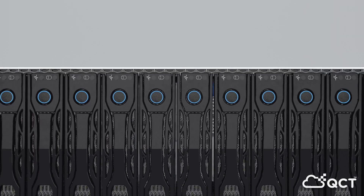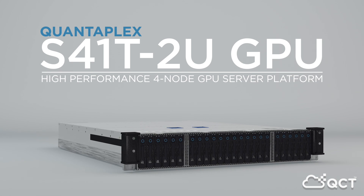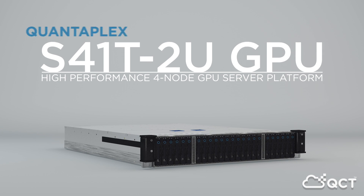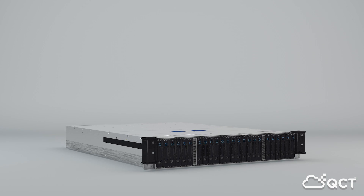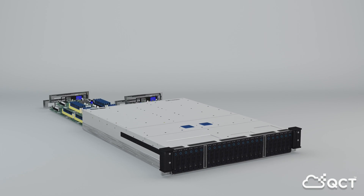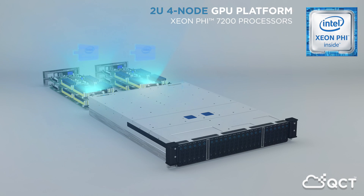Power your intensive parallel applications with QCT's Quantiplex S41T2U high-performance GPU server. This game-changing 2U four-node platform boasts an unprecedented parallel architecture, powered by the Intel Xeon Phi processor 7200 family. Each processor contains up to 72 cores, with each core capable of working on 4 threads, giving this server the ability to process a total of over 1,000 parallel threads.